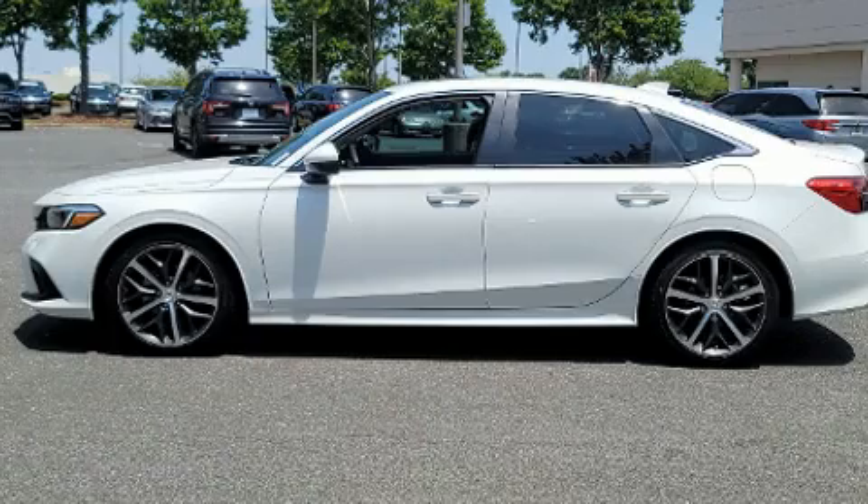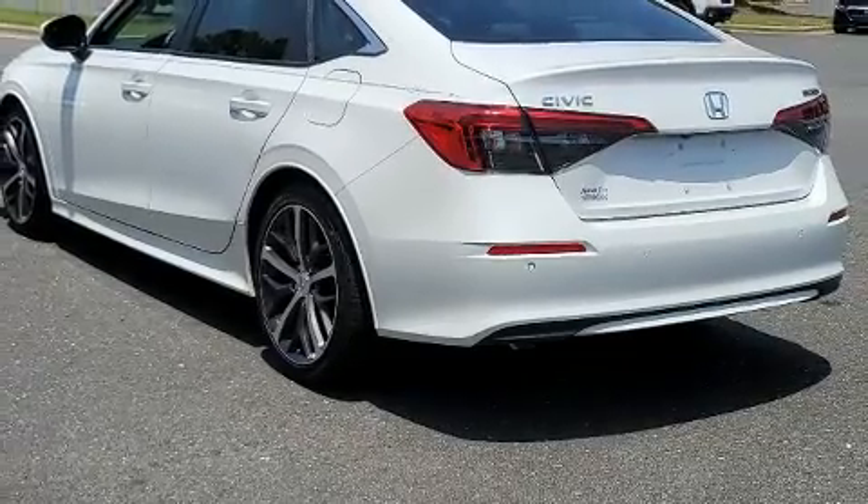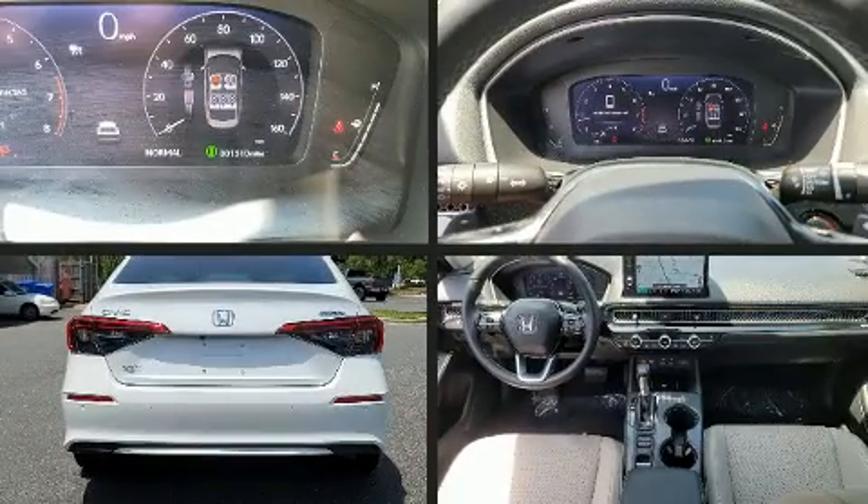Honda infused the interior with top-shelf amenities such as a built-in garage door transmitter, an automatic dimming rear-view mirror, heated seats and power seats.